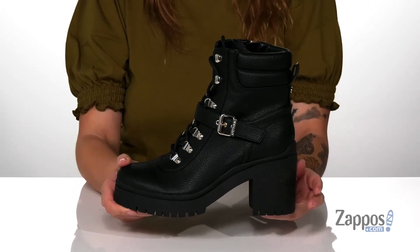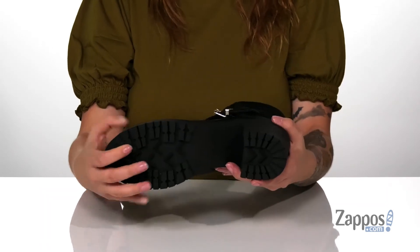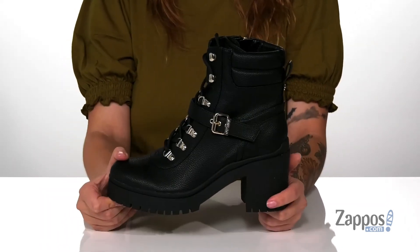At the back is a heel that's gonna give you a small boost in height, and underneath there is a textured outsole for traction. Boost up your wardrobe in these stylish boots — they're my Guess.